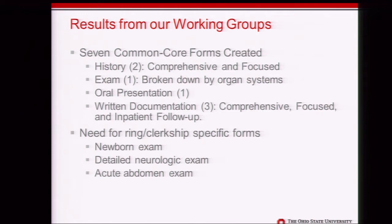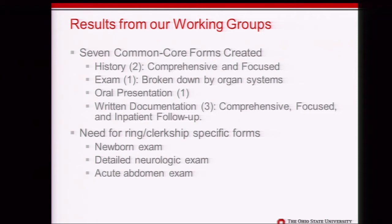The working groups resulted in seven common core forms. We needed two for history — one for a comprehensive history and one for a focused history. We had one physical exam form, broken down by system, since faculty rarely watch a head-to-toe exam due to time constraints. We had one oral presentation form and three for written documentation — focused, comprehensive, and inpatient follow-up. Ring-specific forms were also created: a newborn exam form for the pediatrics ring, a detailed neurologic exam form, and an acute abdomen exam form for the surgical ring.